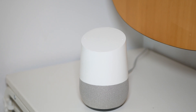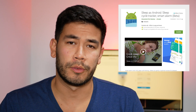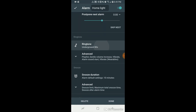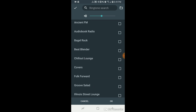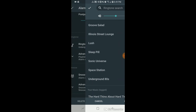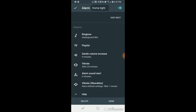To set up this gradual music for your alarm, I use an app called Sleep as Android. I can tap the alarm and set the ringtone to the radio — there are all types of radio stations; I like the Underground 80s because it sounds kind of weird. Then we want to have it gently increase over time with a gentle volume increase. I set it to nine minutes.